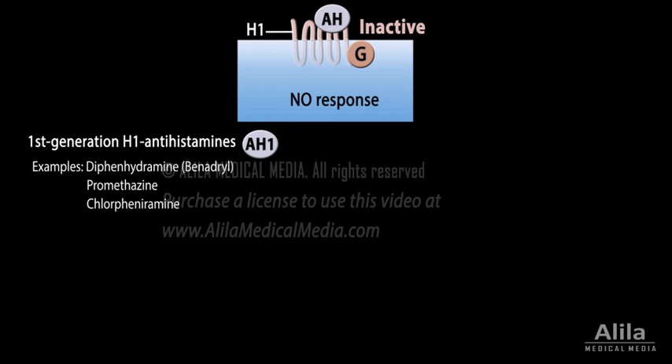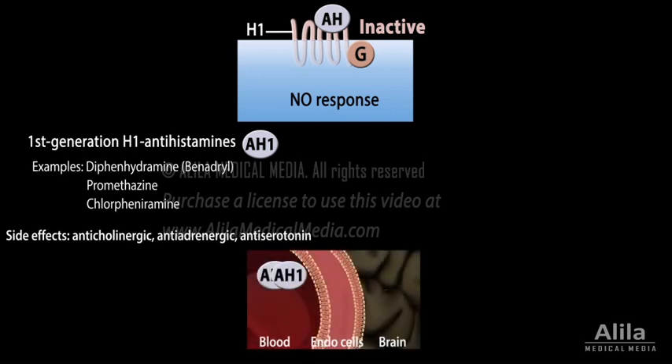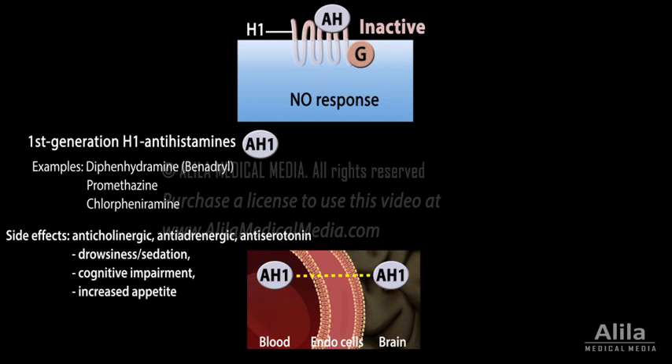The first-generation H1 antihistamines derive from the same chemical class as muscarinic, adrenergic, and serotonin antagonists. So they also have anticholinergic, antiadrenergic, and antiserotonin effects. More importantly, they can cross the blood-brain barrier and interfere with histamine functions in the brain, causing drowsiness, cognitive impairment, and increased appetite. Some of these drugs are actually used for their sedative side effect as sleeping aid medications.